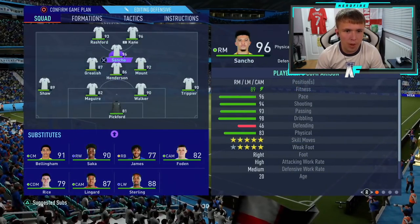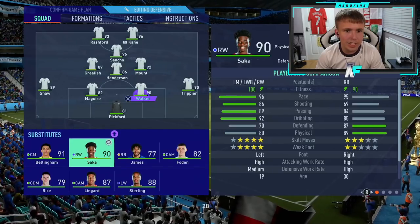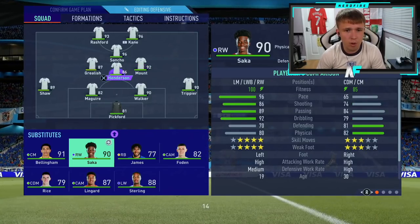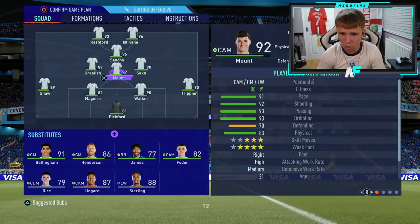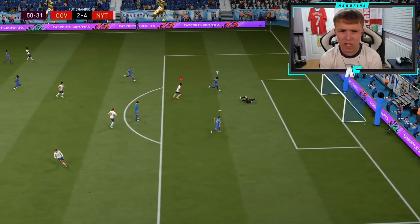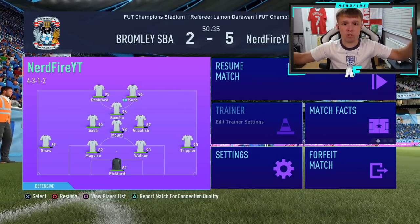Okay then, what a way to end the first half! 4-2 up — we've definitely got to get some of the bench boys on. Saka's going to come on, I think. We'll put him on for Henderson — Mount's going to play in the defensive role, and we'll switch Saka and Grealish round because of their strong feet. We'll leave the other subs for now and see how we get on in the second half. Oh my God, the Sancho-Rashford link-up here is ridiculous — and it's a finish! Sancho with two incredible assists. The guy's paused it — he might be making changes, or we could see a quit.